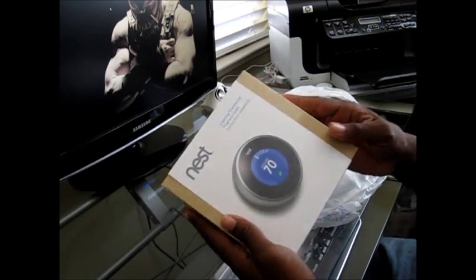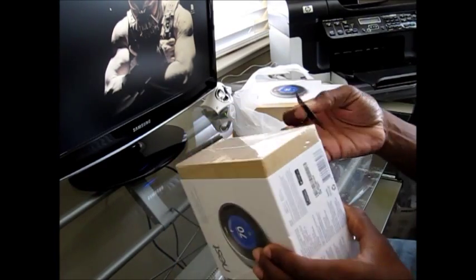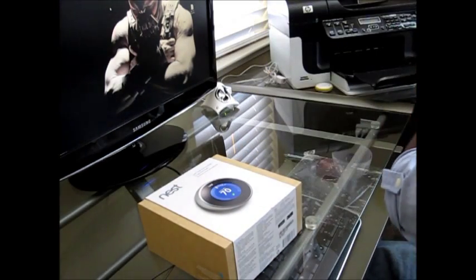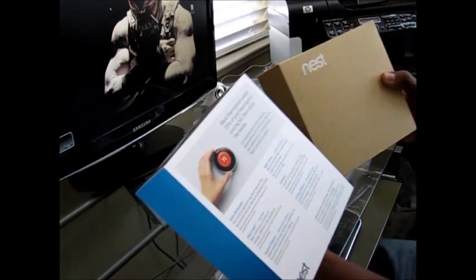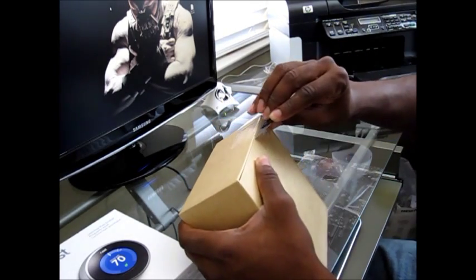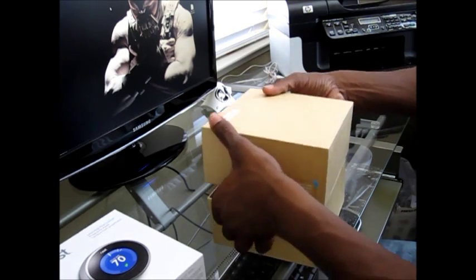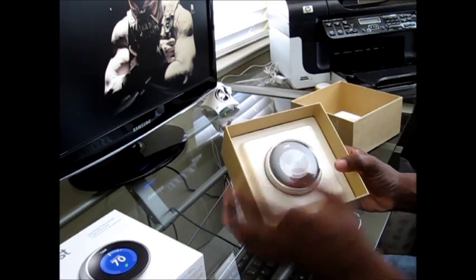Alright, here we go. I'm going to unbox the Nest Learning Thermostat and check it out. Nice eco-friendly box - you can tell they use recycled materials. Okay, looks like we've got to break the seal here and this will slide up. Here's the inside - very simple.